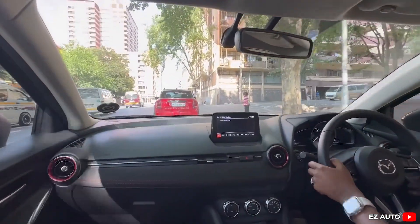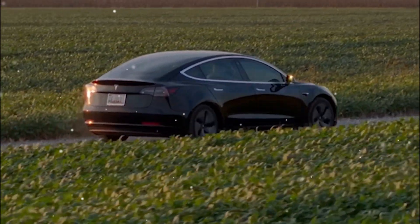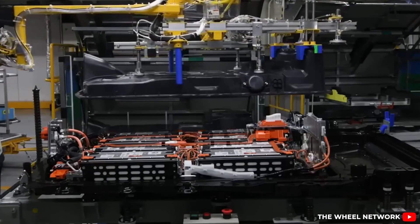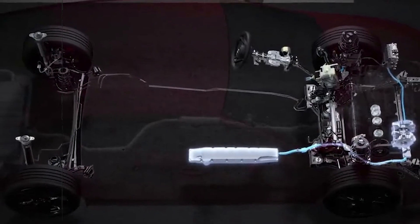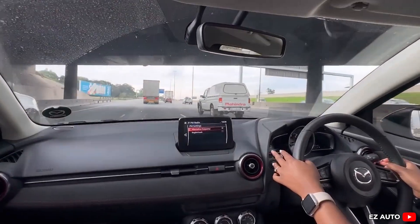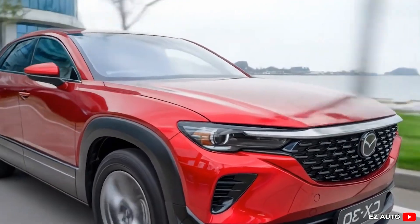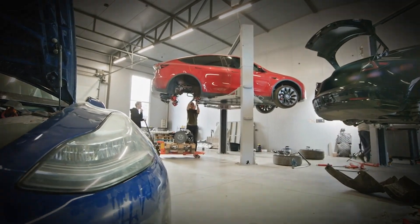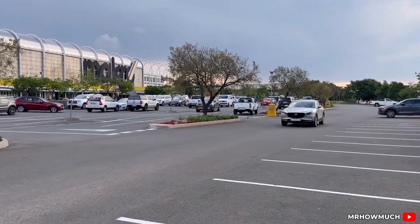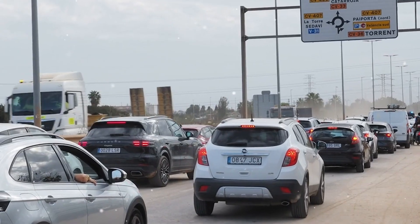Mazda has always been about driving enjoyment, and the M-Hybrid keeps that spirit alive without compromise. Unlike some hybrids or EVs that feel heavy or sluggish, Mazda's system is designed to add efficiency without killing the fun behind the wheel. Because the M-Hybrid uses a small battery and lightweight integrated starter generator, the cars don't carry the extra bulk that full hybrids or EVs often have — meaning sharper handling, better balance, and the lively feel Mazda fans expect. The ISG's boost helps smooth out acceleration, and stop-start moments become seamless with no jerks or delays, making city driving more pleasant.